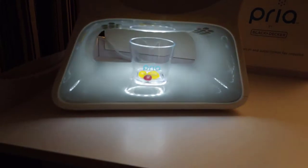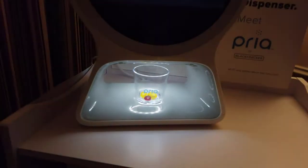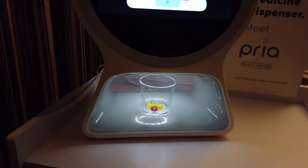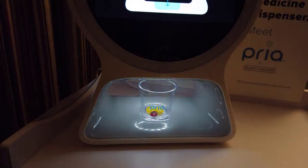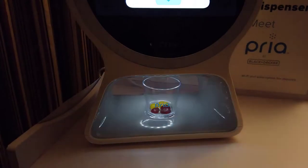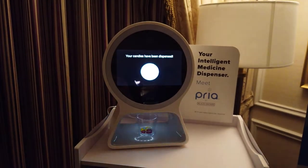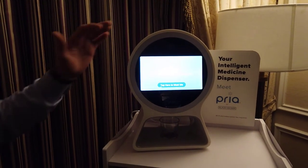If you have additional questions, you can learn more on okpriya.com. Make sure to put the cup in place while I'm dispensing your treat. Your candies have been dispensed. Enjoy the rest of your day. So that's a prime example of how she dispenses medications.